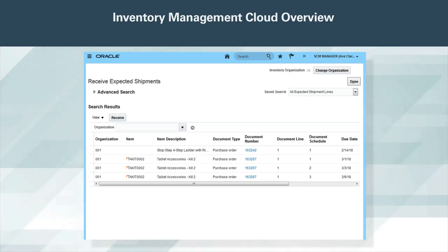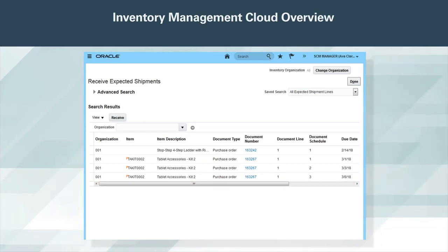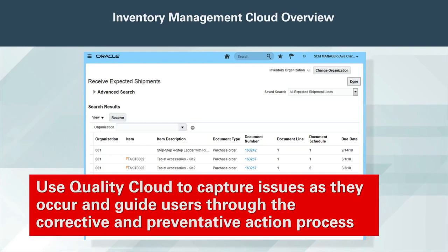Receiving agents can quickly receive any type of shipment and record pertinent information. Enforce policies and agreements with configurable controls such as date and quality tolerances, but stay flexible with receipt routings to allow for one, two, or three-step receiving, and easily resolve receiving issues. Utilize self-service receiving for purchase orders and transfer orders. Automate with advanced fulfillment processes such as drop ship and back-to-back orders, or supplier consigned inventory. Use Quality Cloud to capture issues as they occur, and guide users through the corrective and preventative action process.